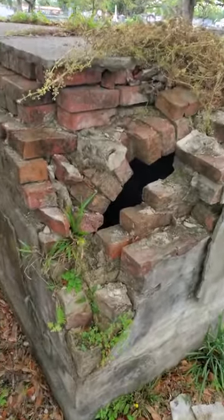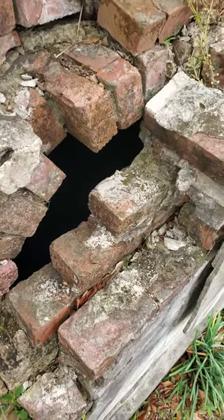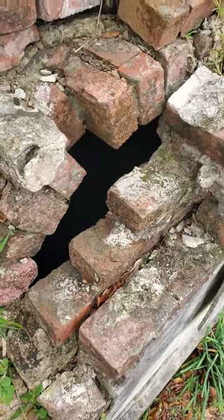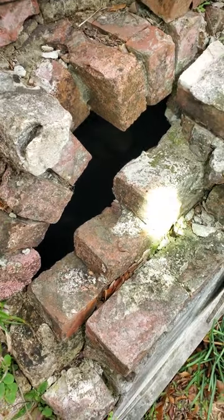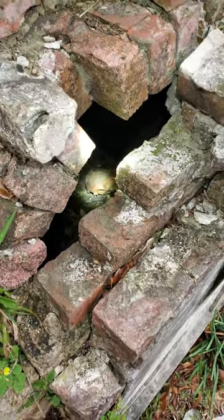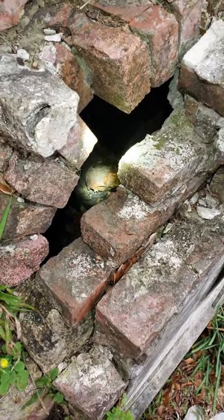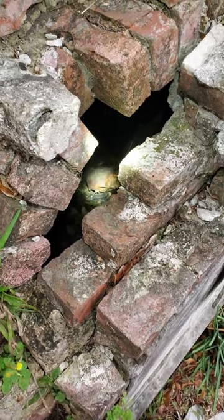Check this out. This crypt right here has been broken into. And when you shine a light in there, you can see what's left of the skull. You can see right there — that would be the orbital bones, that would be where the eyes are.